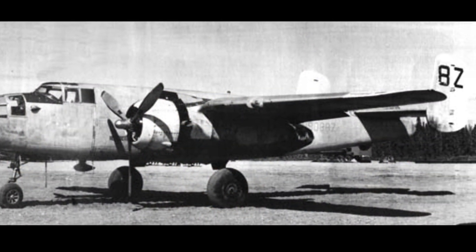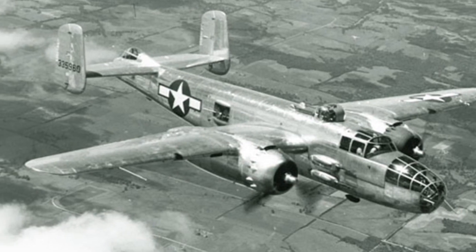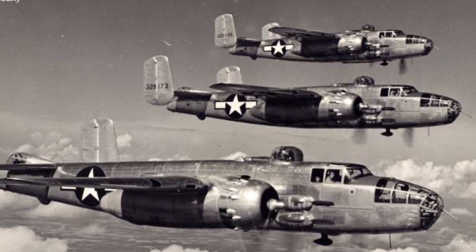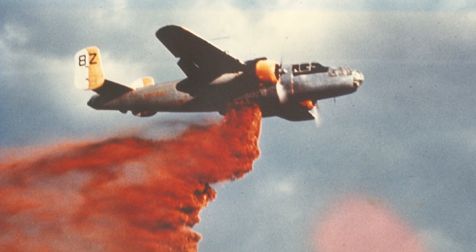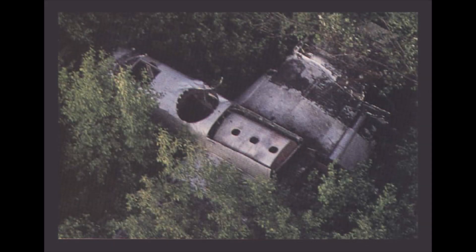North American B-25J Sandbar Mitchell was built in 1944. She served her country with the U.S. Air Force until 1959. As a civilian airplane, she continued to serve her country as a fire suppression bomber until that fateful day in June 1969 when she lost both engines shortly after takeoff. After the pilot safely walked away from the forced landing, Sandbar Mitchell was abandoned. 44 years later, many of her valuable parts are still there today.